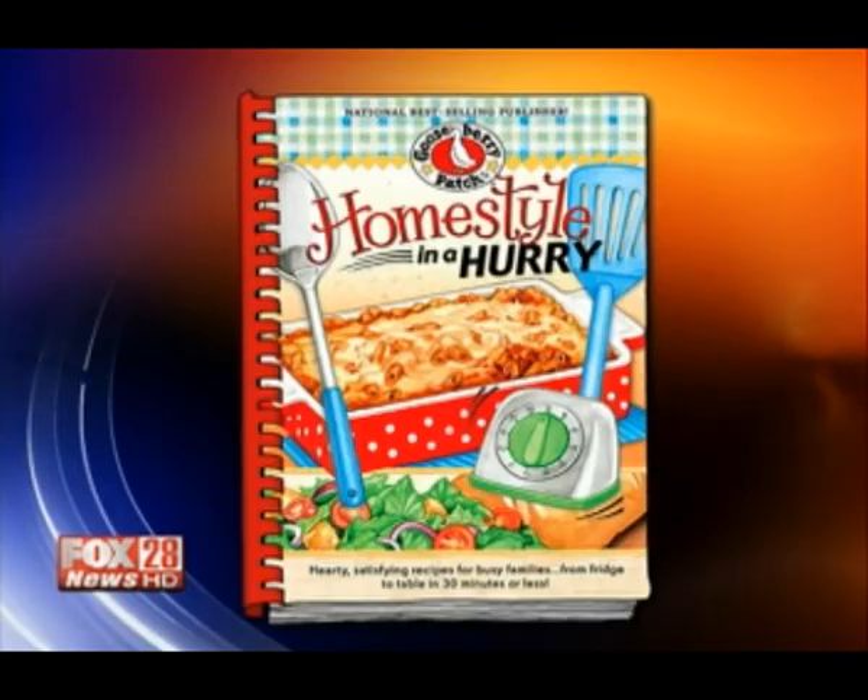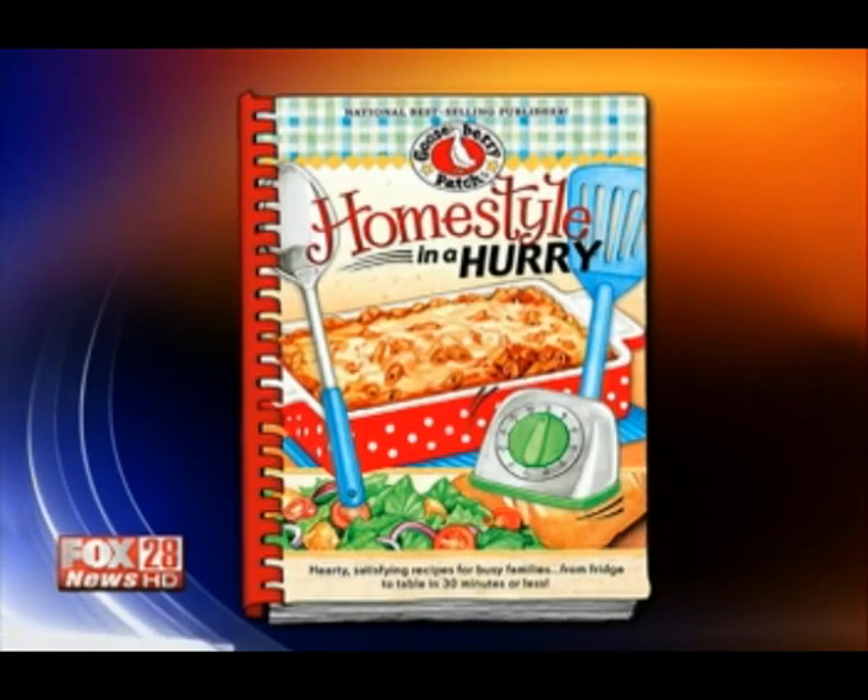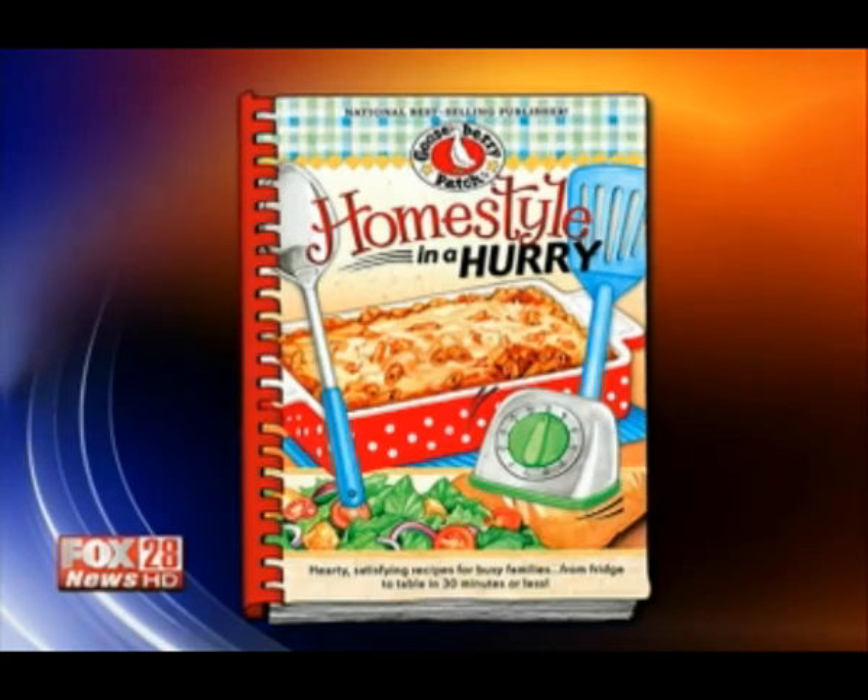It's dinner time and it just got easier thanks to the ladies from the Gooseberry Patch Cookbooks. We're talking about 'Home Style in a Hurry,' featuring recipes that go from fridge to the table in just 30 minutes or less. Perfect for people that are on the go — busy families, busy moms, dads. Joanne Martin and Vicki Hutchins, the Gooseberry Patch ladies, we love when you guys are with us. Thanks for being here.